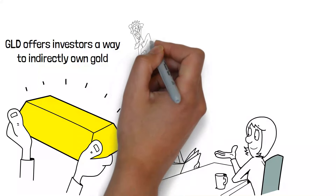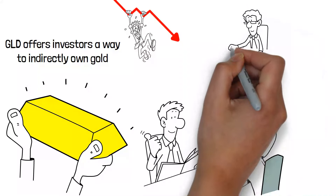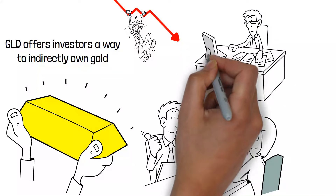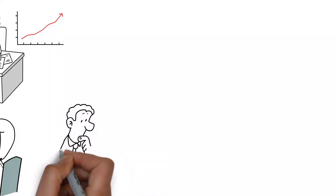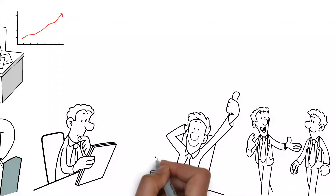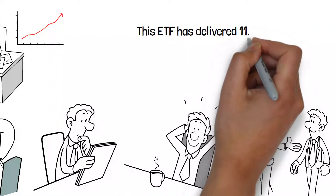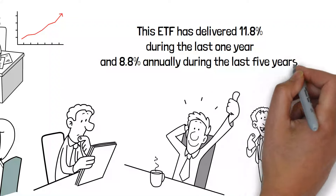Over the years, during periods of heightened market turmoil and inflation spikes, Alina noticed that her investment in GLD serves as a protective buffer, helping to preserve her portfolio's value when other assets are underperforming. For those looking to add a non-correlated asset to their investment mix, the SPDR Gold Shares ETF is a strategic choice, enhancing portfolio diversification and stability. This ETF has delivered 11.8% during the last one year and 8.8% annually during the last five years.